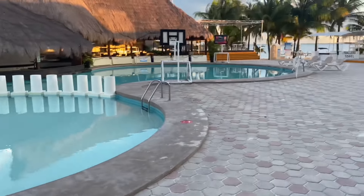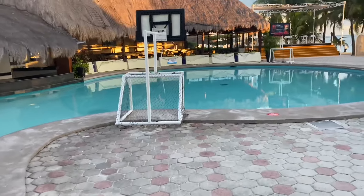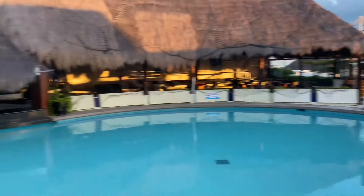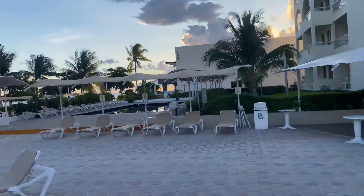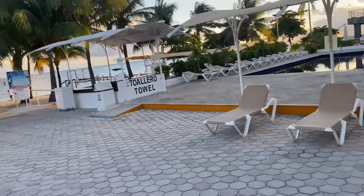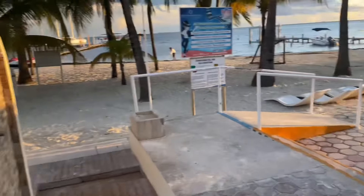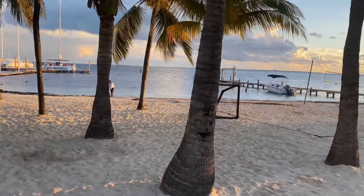Let me show you around the hotel a bit. You can hang around here — that was my room over there. A nice feature of this swimming pool is that it has a bar where you can order drinks. The hotel also organizes a lot of activities like basketball. Here's the beach area where you can sit and go into the sea. There are water scooters over there. Boats depart from here as well.